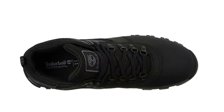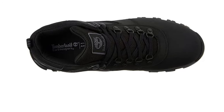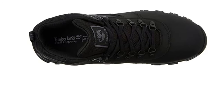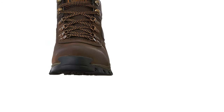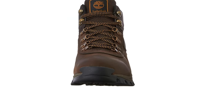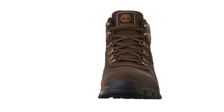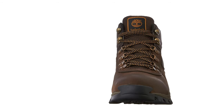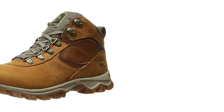Shaft measures approximately 5 inches from arch. Heel measures approximately 1.5 inches. Platform measures approximately 1 inch. Covered by the Timberland Limited Warranty. Because Timberland is unable to control the quality of products sold by unauthorized sellers, unless otherwise prohibited by law, the limited warranty is not available for products purchased from unauthorized sellers. The warranty claim must be made within 12 months of purchase. Proof of purchase is required. For complete terms, limitations, and instructions on how to make a warranty claim, please visit the Timberland website.